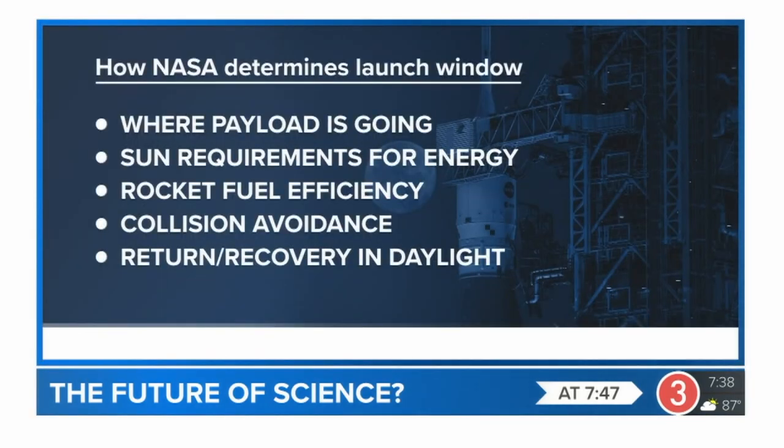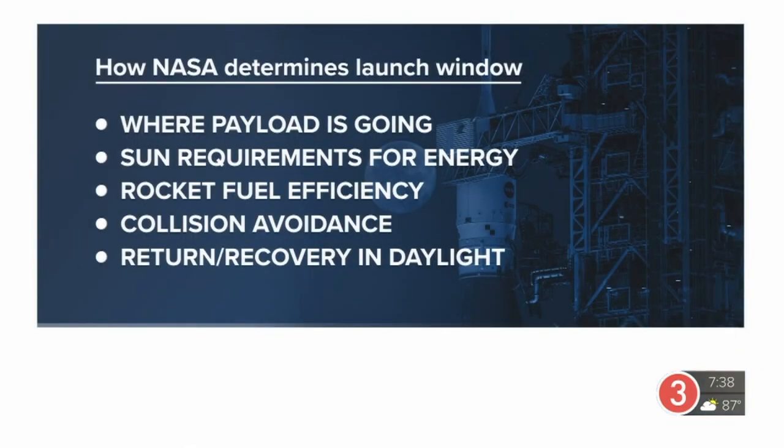Ever wonder how NASA picks a launch window? Well, several things factor into that decision: where the payload is going, the sun requirements for energy, rocket fuel efficiency, collision avoidance, and return and recovery in daylight. We'll be right back.